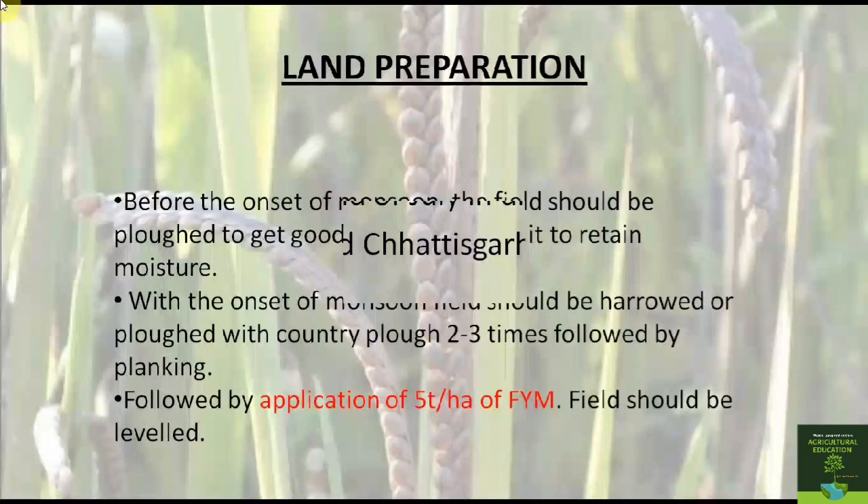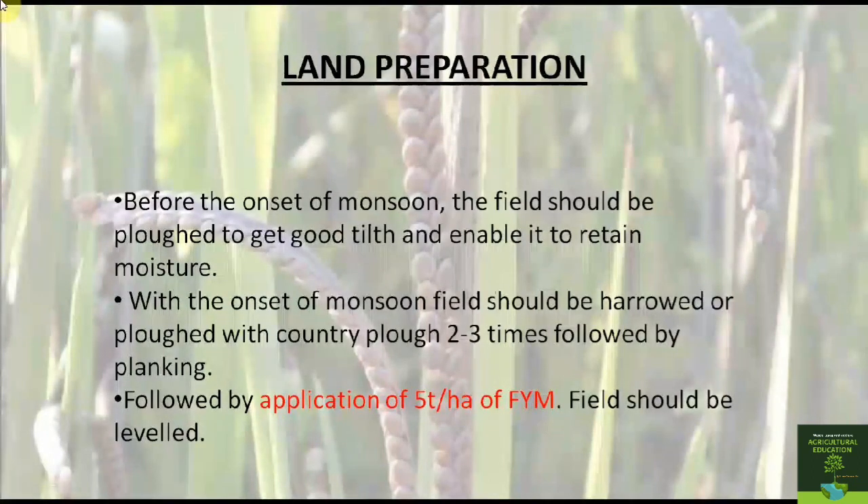The cultivational practices of Kodo millet begin with land preparation. The land should be prepared well before the onset of monsoon by ploughing it 3 to 4 times to get a good tilth, which will enable it to retain enough moisture. With the onset of monsoon, the field should be harrowed or ploughed with a log plough or country plough, followed by planking. Finally, the field should be levelled.